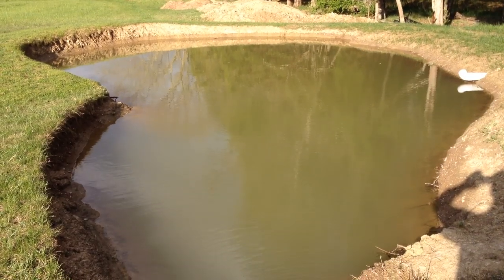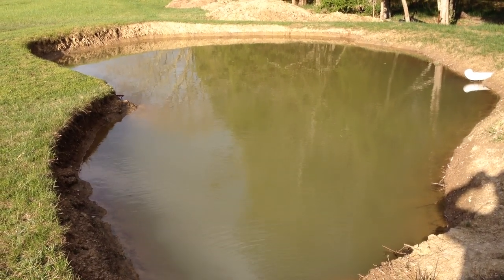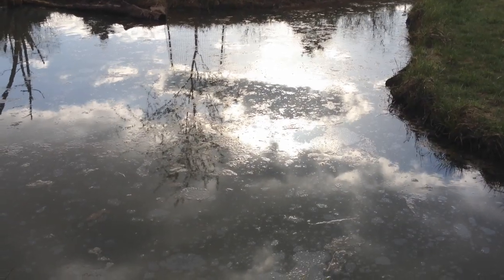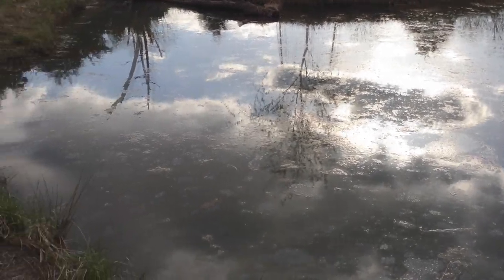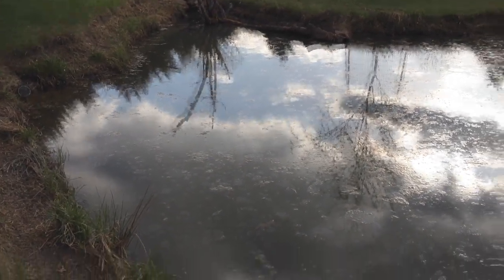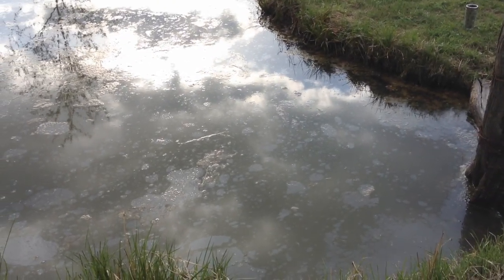The new pond is getting pretty full too — another two or three inches. Got a lot of algae popping up on the surface of the original pond. I'm sure that has to do with the nutrients in there from the fish, and it's a much older pond — by a couple of years.